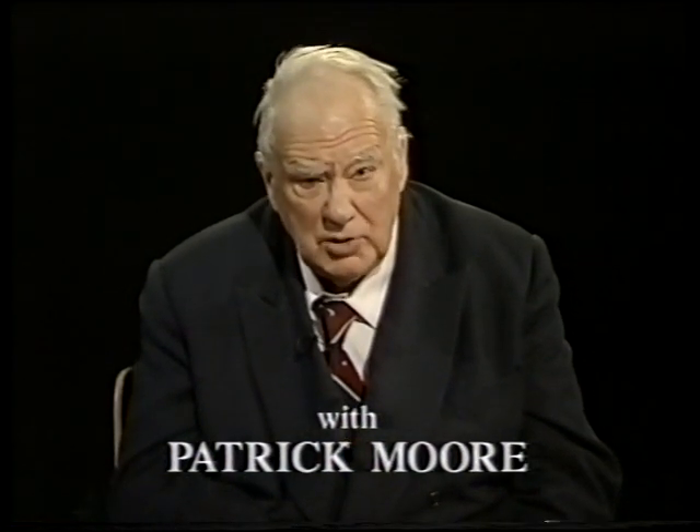Good evening. I hope you had a really good view of the partial eclipse of the Sun, because that's the last partial solar eclipse visible from Britain for some time.